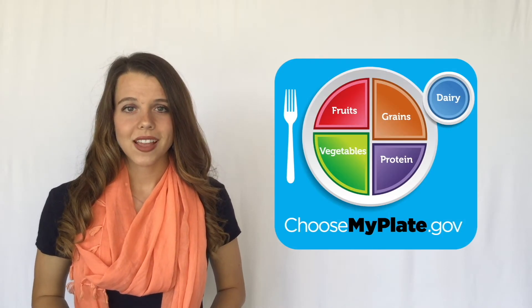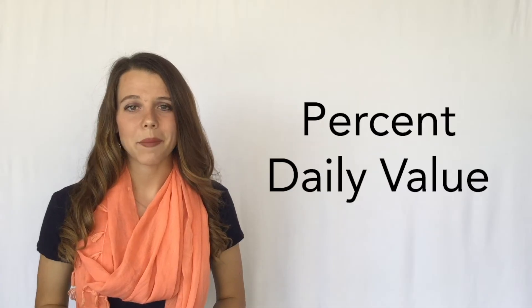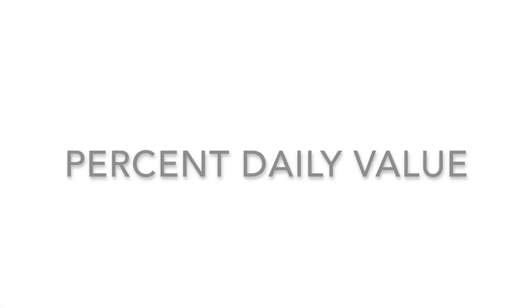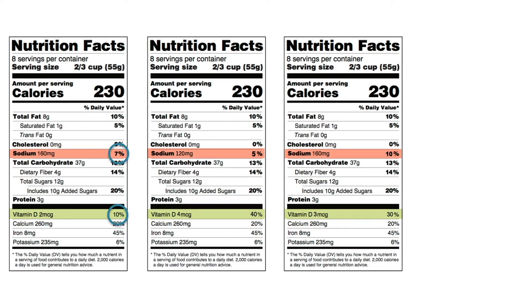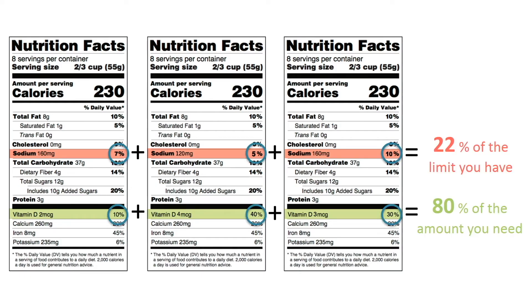To estimate your daily calorie needs, visit the ChooseMyPlate website. Now let's take a closer look at percent daily value. Percent daily value refers to the percentage of the amount you need, or the limit you have, for each food component throughout the day. You can add up your percent daily values to see what you reach by the end of the day.